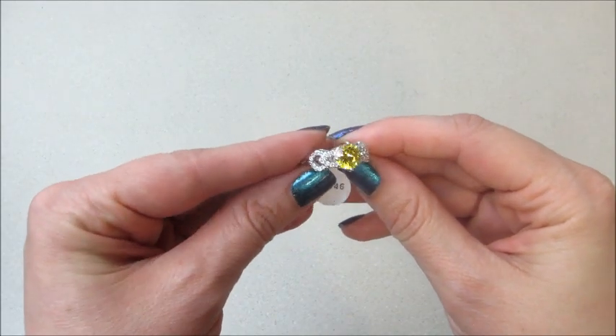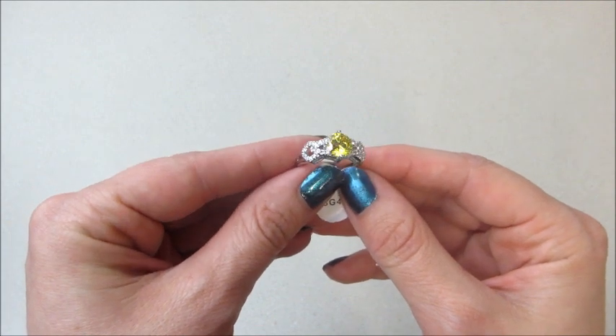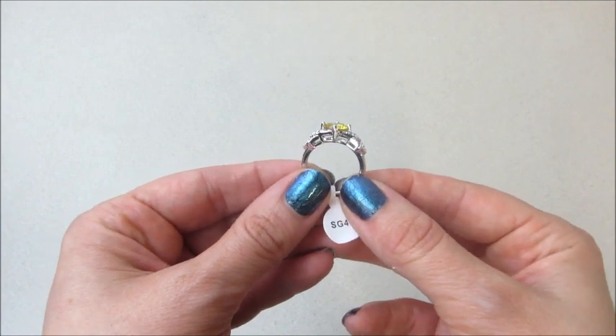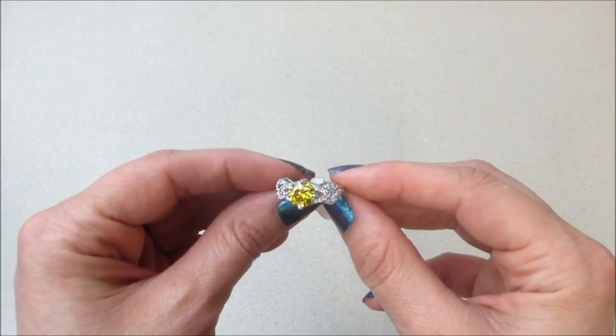And here is the ring that I got. Beautiful yellow stone with almost a heart-shaped design on the sides, clear stones, and it prices for $20 on their website. It's incredibly sparkly.